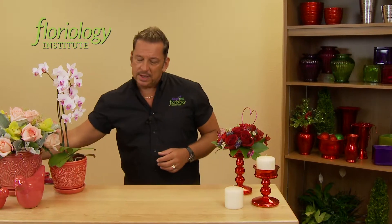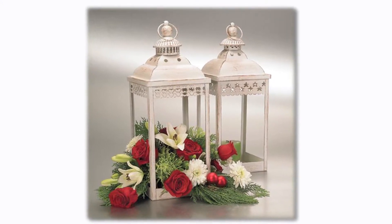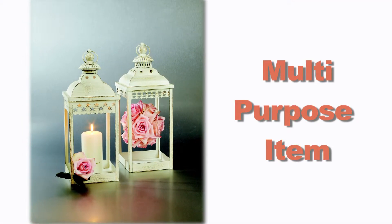How about those lanterns that we used at holiday? They became very popular over the last couple of years. Looking at some of those, we can see how we could use them with the holiday design, but we could also use them for wedding design, using those flowers that go down the aisle, or possibly use them in the garden to just house a candle.